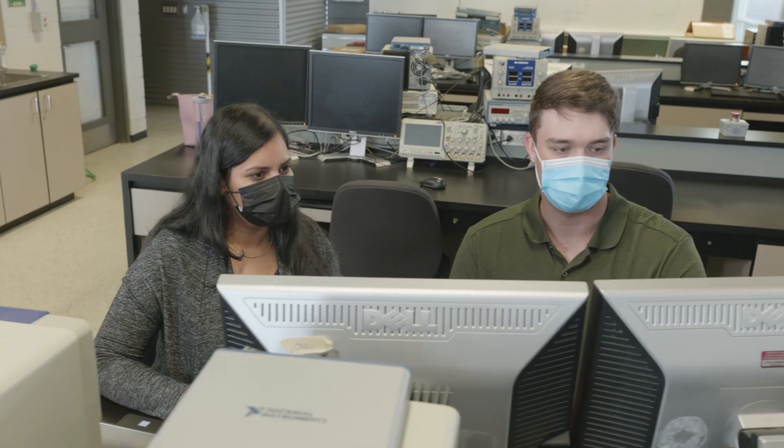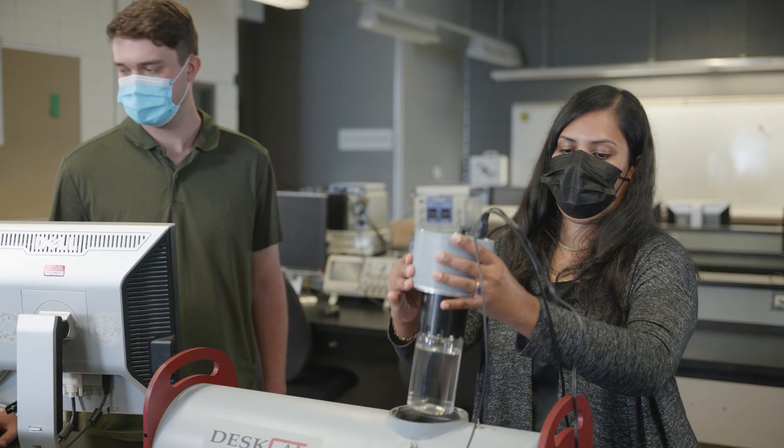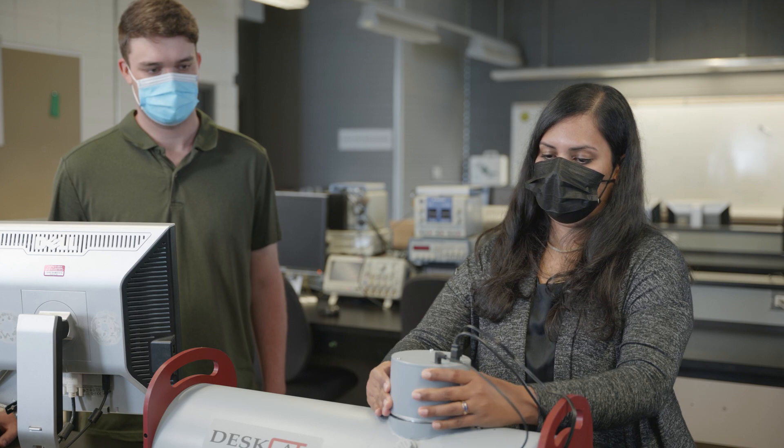While you're in your first year you'll take similar classes to your friends in other engineering disciplines, like physics, engineering design, and calculus. But by the time you're in your second, third, and fourth years, you'll be specializing in areas of your own interests.